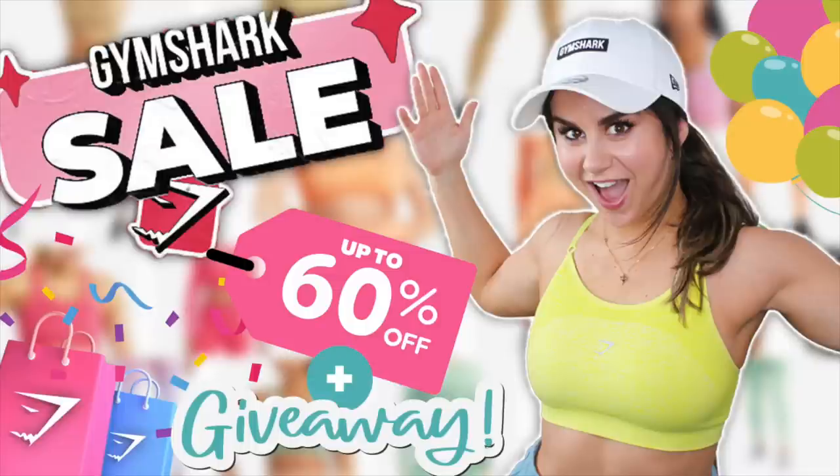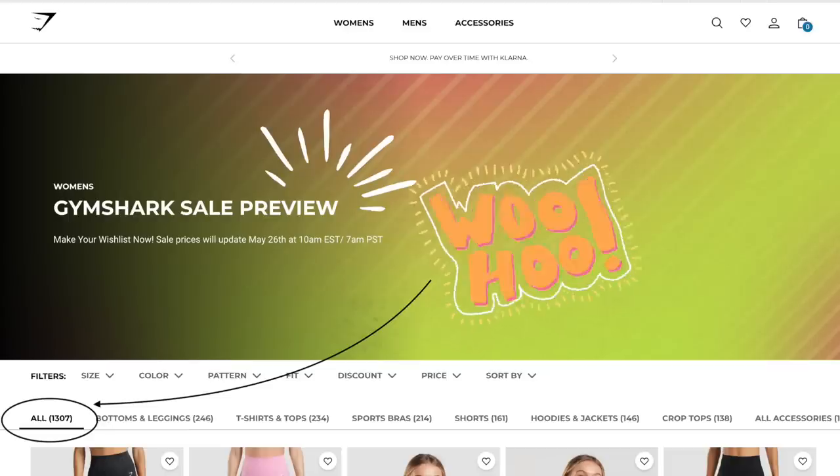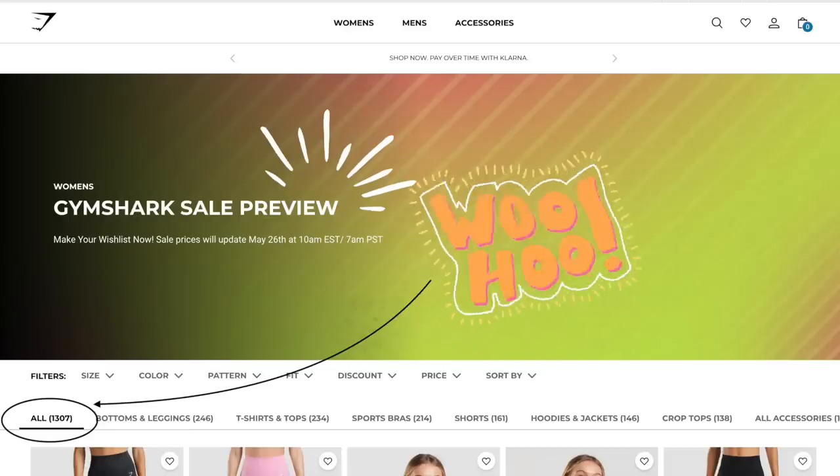If you missed the very first sale video I did last week, check that out — it's a brief overview on what to expect and some of my top favorites. You're looking at over 1,300 individual pieces. In case you are unfamiliar, this Gymshark sale is going to be live this Thursday, May 26th, at 10 a.m. Eastern Standard Time and it will be up to 60% off select lines.